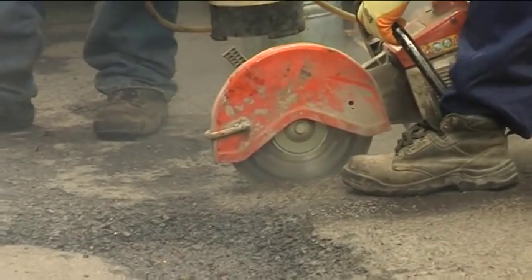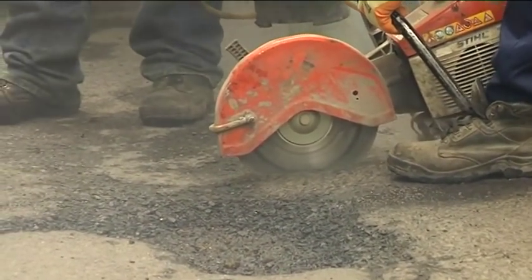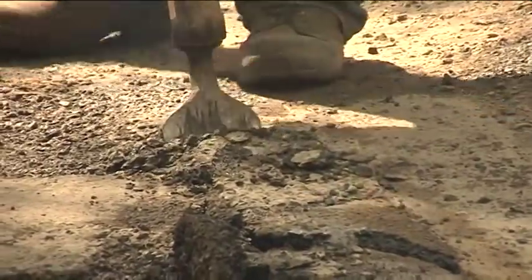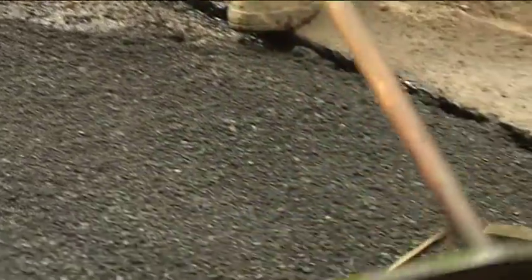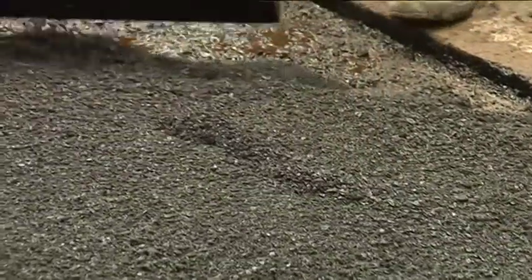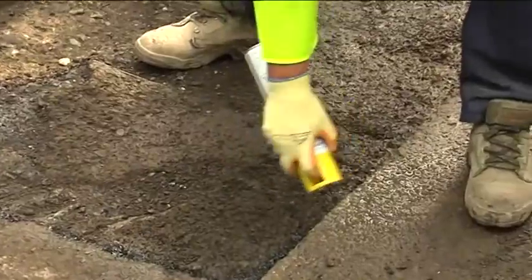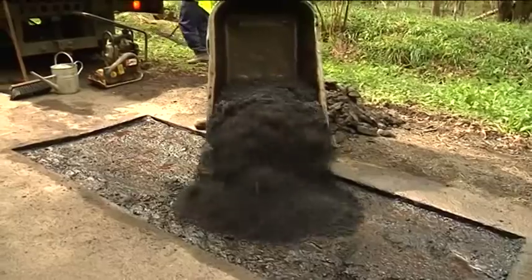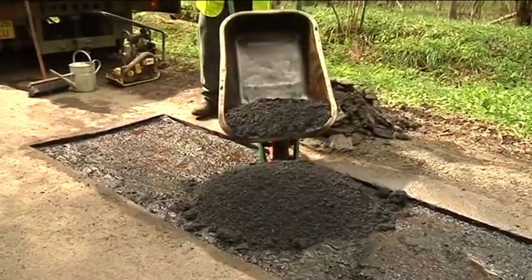The gangs start by cutting a rectangle round the uneven patch and preparing it for filling. There are different ways to fill potholes, using hot and cold fillers depending on the size and type of pothole and what sort of road it's on. The process begins by sealing the edges of the rectangle with a spray bitumen. Then the hot tarmac is tipped in and smoothed out.